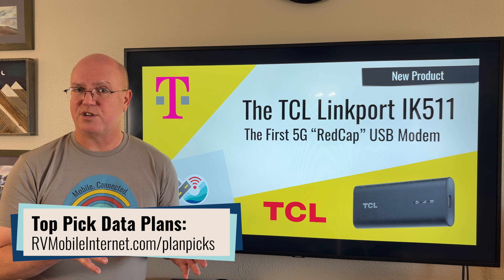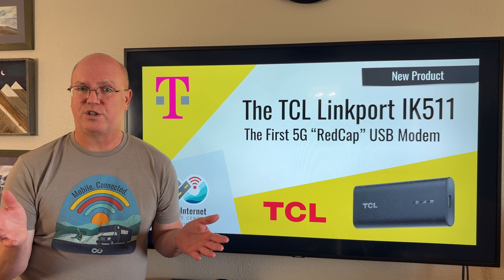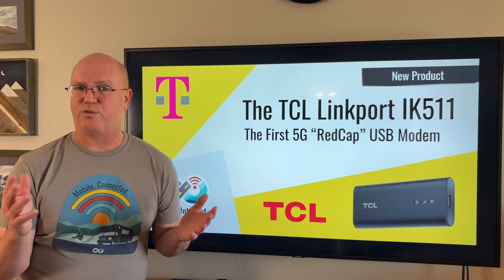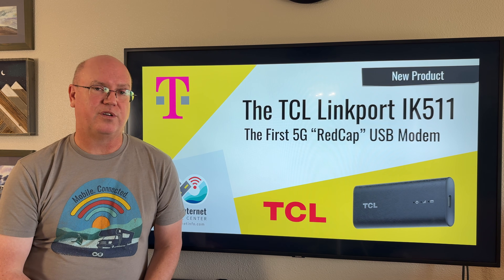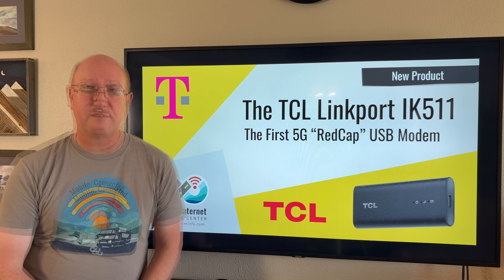There are lesser data options available from 2 up to 30 gigabytes, depending on which plan you need. And T-Mobile, as they always do, tends to run promotions with new devices. So be sure to check out whether there are any promotions running for data plans if you decide you are interested in this device.